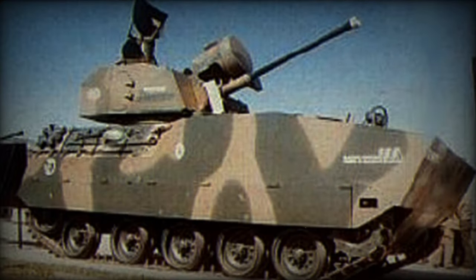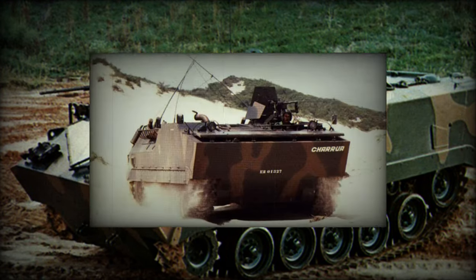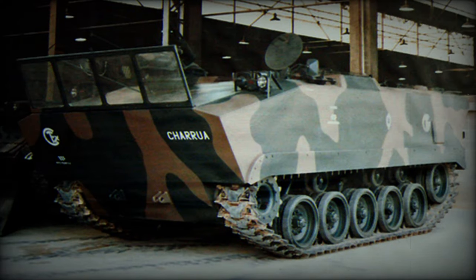The Charua is an M-113-like machine. The first prototype had a box-shaped hull with vertical sides, while the second prototype had sloped hull sides at the area of the personnel compartment. Both versions have large internal volume.